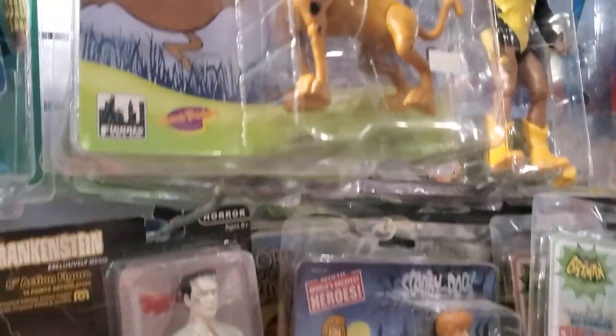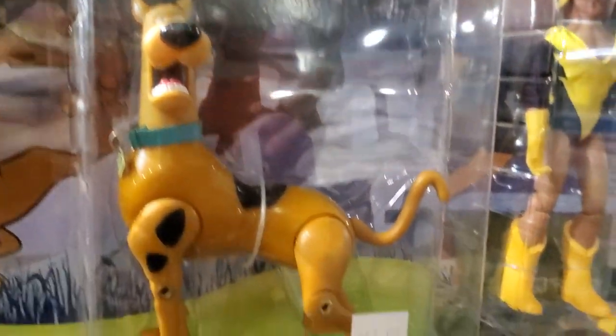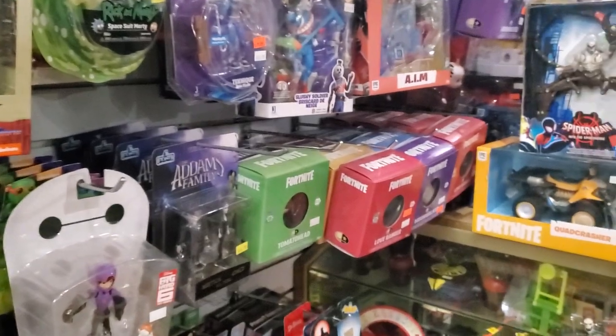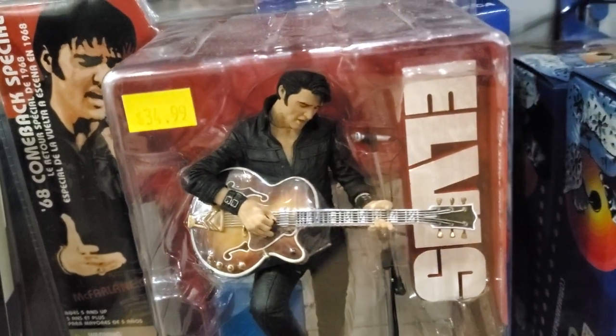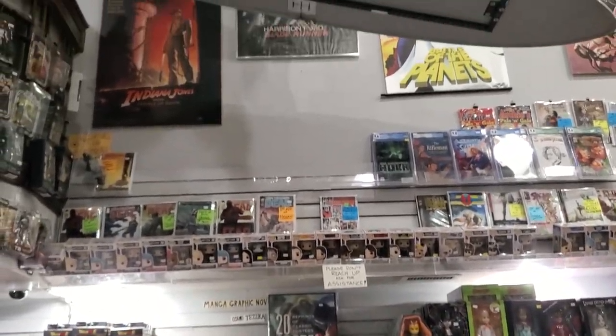And some Scooby-Doo figures. Shaggy doesn't come with any Scooby snacks, unfortunately. And the King — he's all shook up. And it never ends.